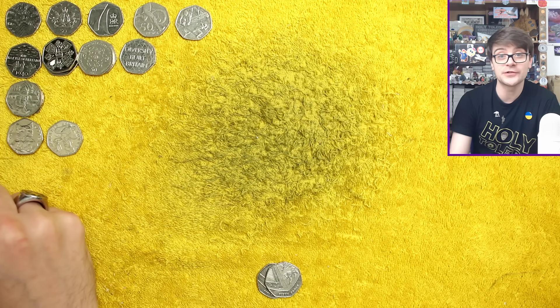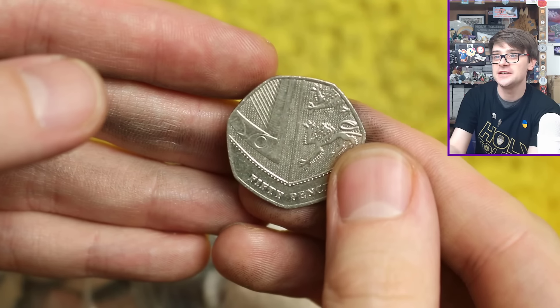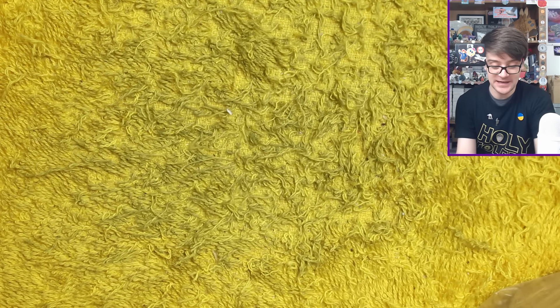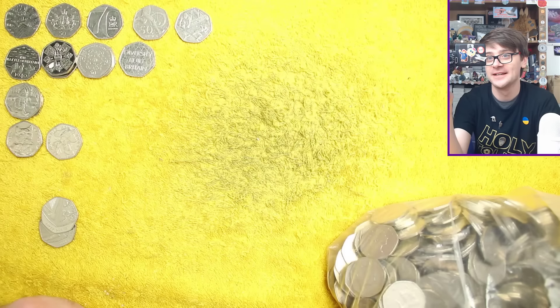I'm going to whisk through the coins and check for key dates I've missed throughout the hunt. Unfortunately, just the one additional key date — a 2017 Shield — but not the worst result. We didn't get an awful lot in terms of star finds; we got a nice mixture of different things, but it was all much of a muchness.